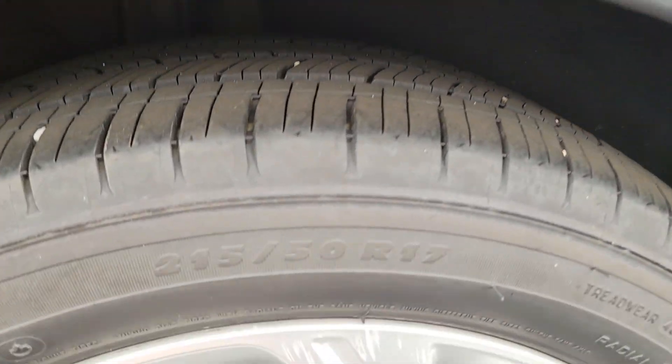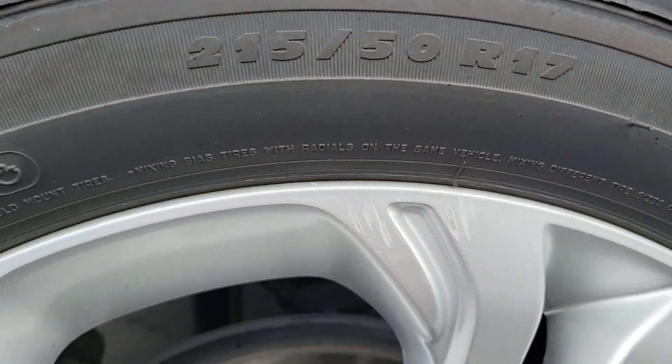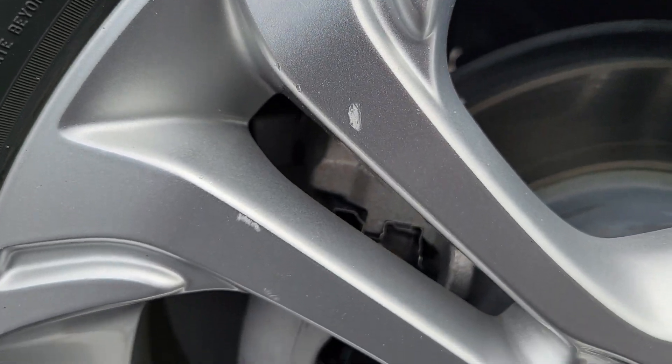I forgot to go over this rim as well — scuff marks there on the rim and there too.